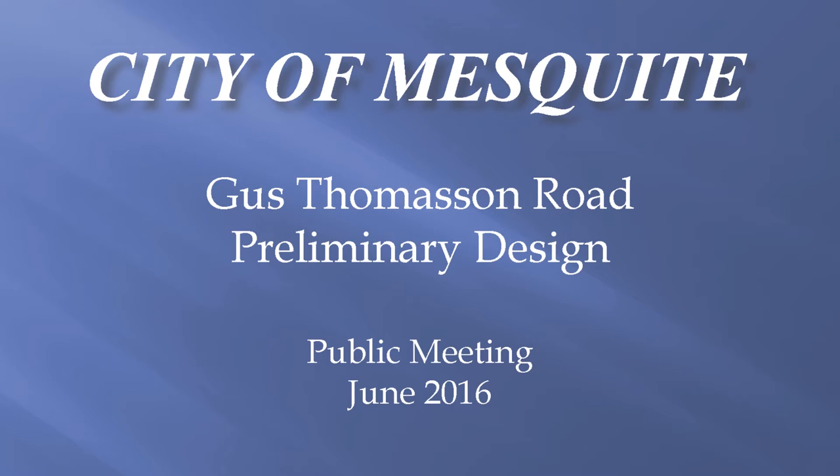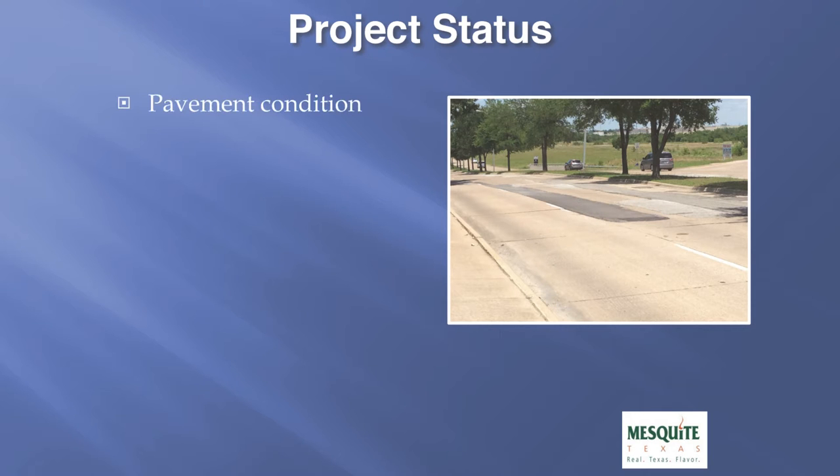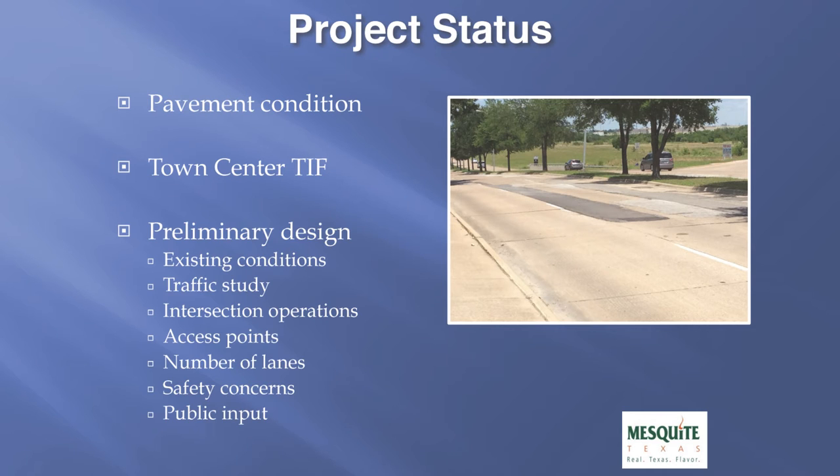Hello and welcome to the City of Mesquite Gus Thomason primary design public meeting presentation. My name is Tim James and I'm the Director of Public Works for the City of Mesquite. The project we are going to be discussing is the Gus Thomason project from Highway 80 to Town East Boulevard. The reason we are doing this project is to address the aging pavement condition along this section of roadway. This project is also included in the Town Center Tax Increment Financing District and we are currently working on a preliminary design. This project has not been fully designed and is not ready for construction — that is the reason we are having this public meeting, to gather citizen input.